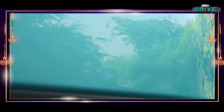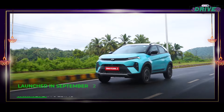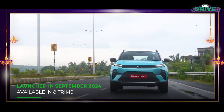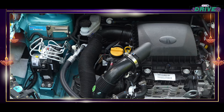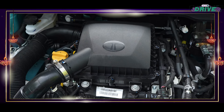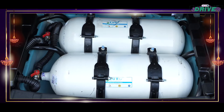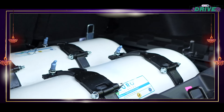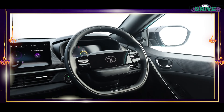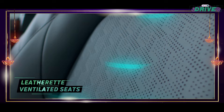In FY2024 alone, Tata Motors sold more than 91,000 units, and the Nexon iCNG could catapult numbers even further. It is the first CNG car to come with a turbocharged petrol engine coupled to a CNG unit, developing 99 bhp and 170 Nm of peak torque — a lot for a CNG-powered subcompact SUV. It pairs this with a 6-speed manual gearbox and dual cylinders of 30 litres each. Standard safety kit includes six airbags, ESP, LED DRLs, ISOFIX, hill-hold control, and IRBM.